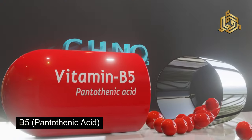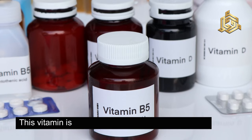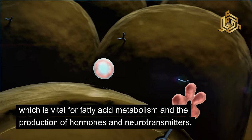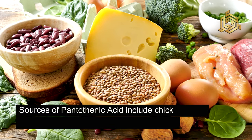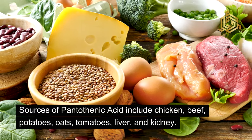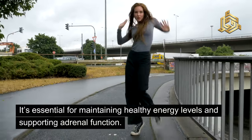Now let's talk about vitamin B5, or pantothenic acid. This vitamin is crucial for synthesizing coenzyme A, which is vital for fatty acid metabolism and the production of hormones and neurotransmitters. Sources of pantothenic acid include chicken, beef, potatoes, oats, tomatoes, liver, and kidney. It's essential for maintaining healthy energy levels and supporting adrenal function.